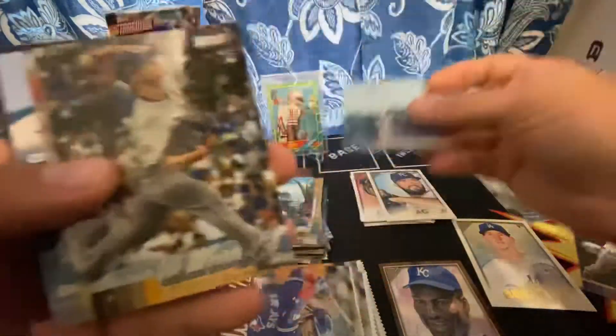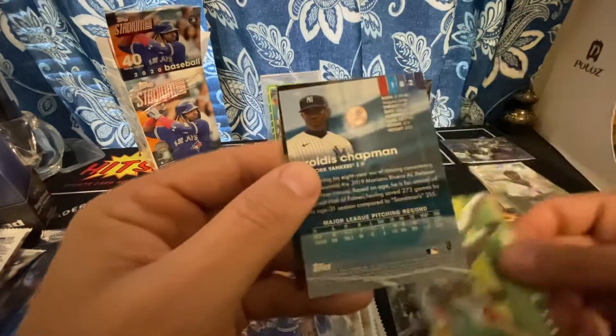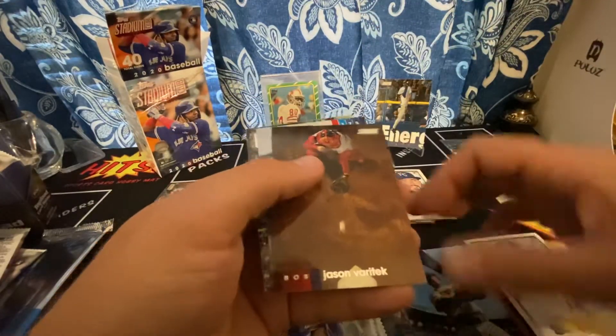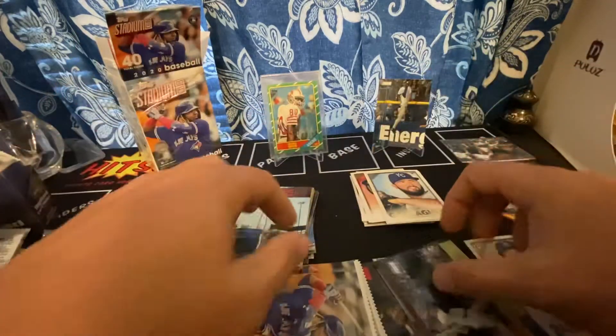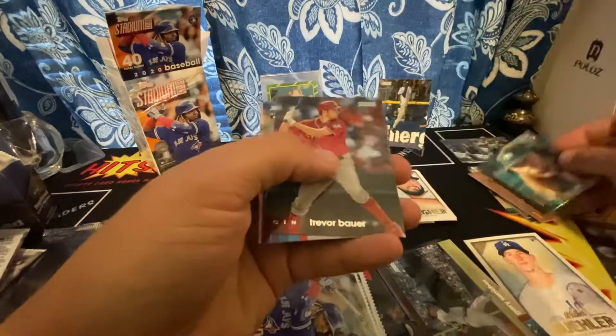I'm not very versed in short prints so I don't know how to tell — I know there's numbers on the bottom. Aroldis Chapman. Adam Wainwright. I guess I should sleeve up that Buehler — I know he's having a tough start to the year. Santana, Bagwell — love that picture. Freddie Freeman, whoa — I guess that's their version of a Sepia. Gary Sanchez. I don't expect much out of a Blaster Box — there's a good rookie, AJ Puk. I like AJ Puk, I know he's hurt.